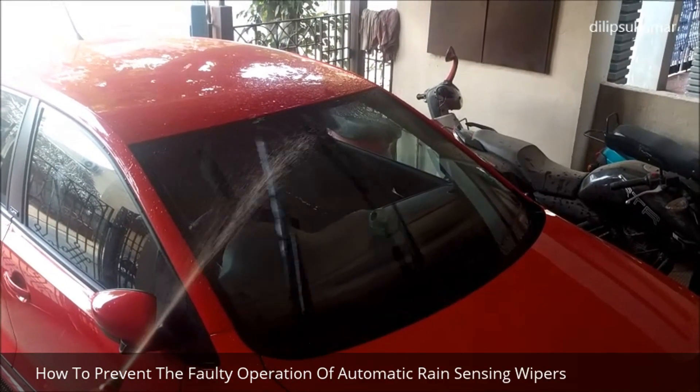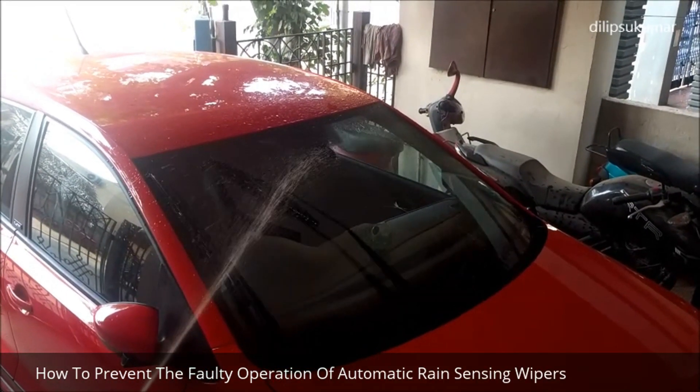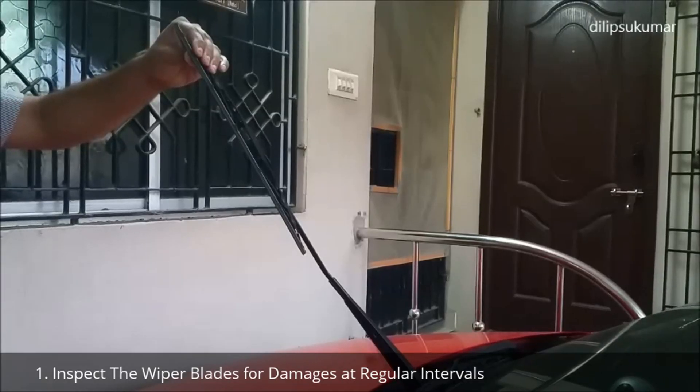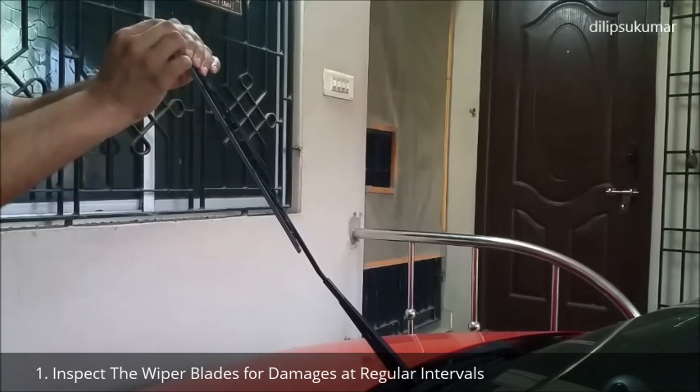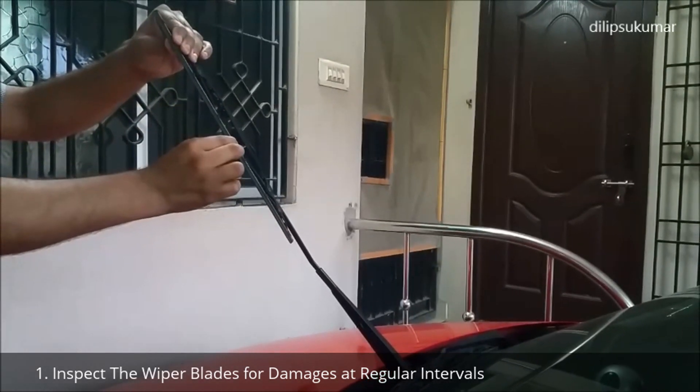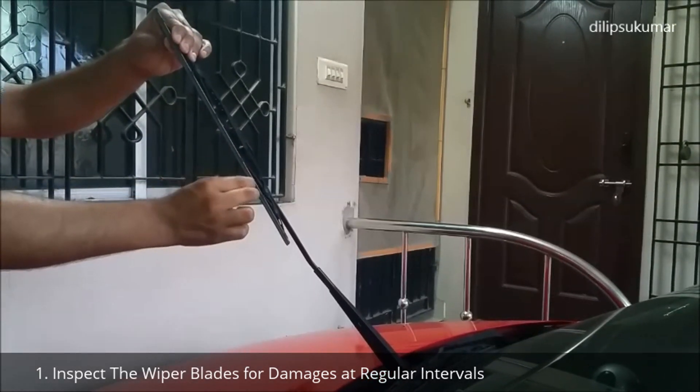Now let's discuss how to prevent the faulty operation of the automatic rain sensing wipers. Inspect the wiper blades for any damages at regular intervals. It is recommended to change the wiper blades once in a year.